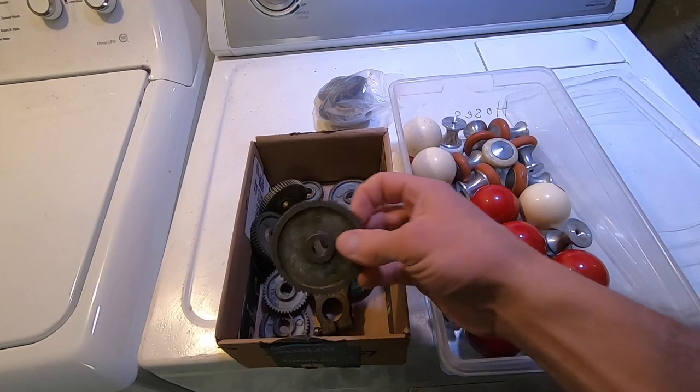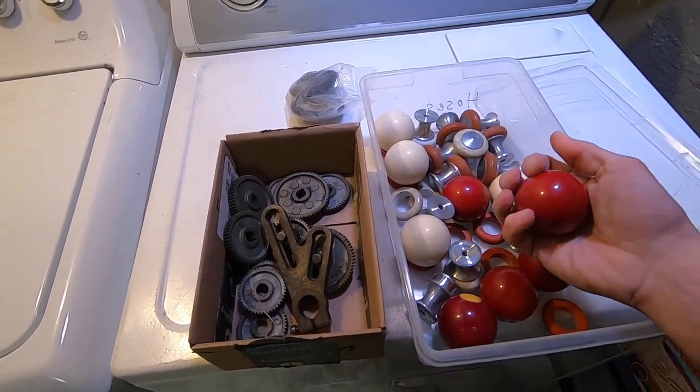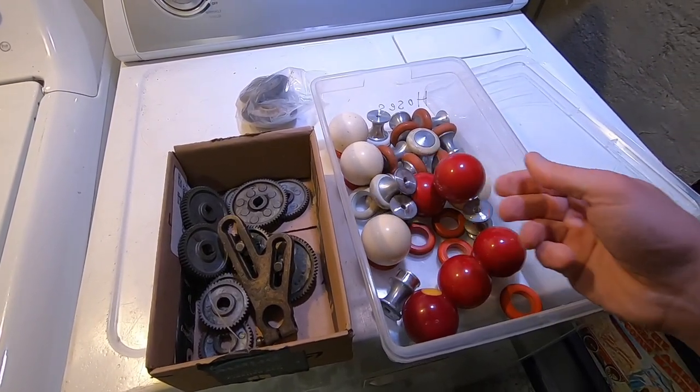I'm not exactly sure why I'm keeping these gears — hopefully I'll live long enough to figure something out. Here's a box of bumper pool hardware; who knows, maybe it'll become a clock.